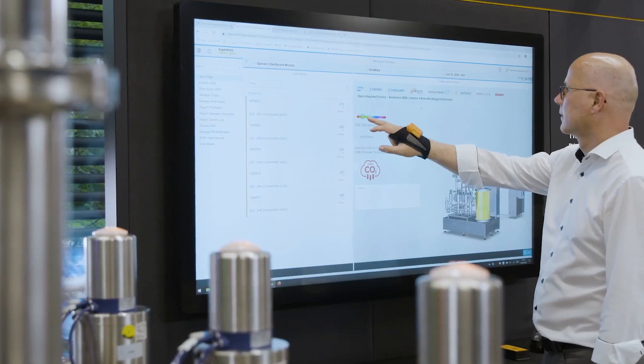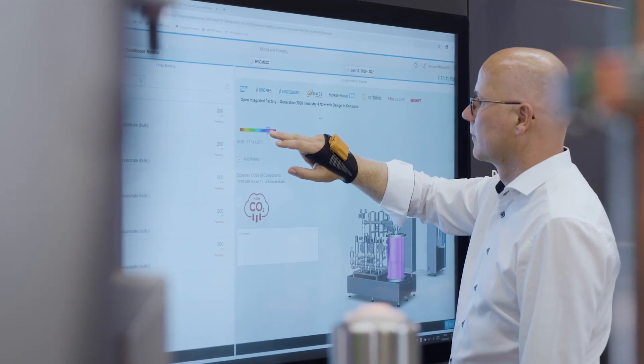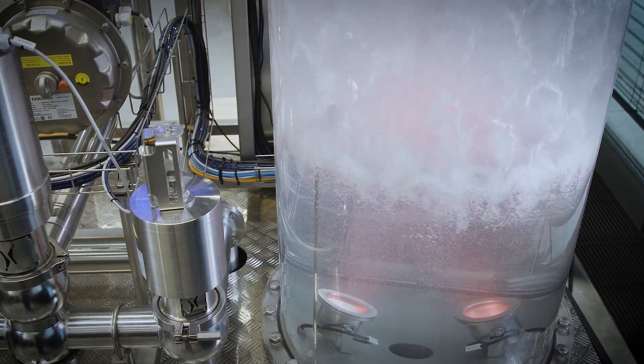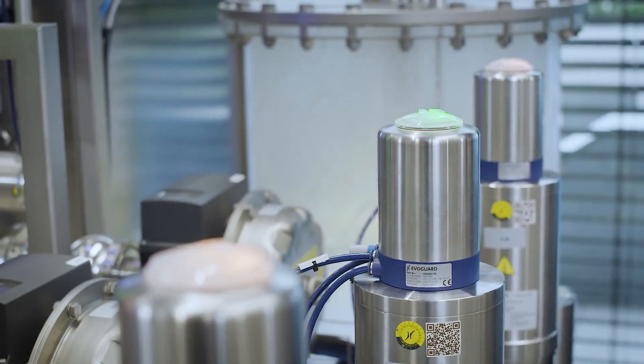In the second step, the operator chooses the customer-specific color of the concentrate to be produced. The carbon footprint of each variant is displayed, considering the CO2 emissions of the raw materials. After scanning and filling the pre-mix into the EvoMix, the concentrate is blended with additional components coming from storage tanks.